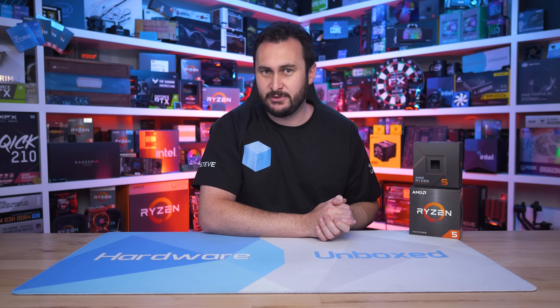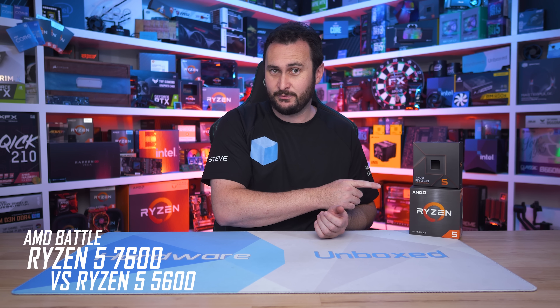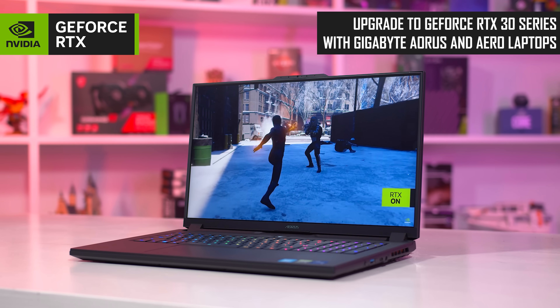Welcome back to Harbour Unboxed. Today I'm back with another CPU and GPU scaling video, this time focusing on the Ryzen 5 7600 and Ryzen 5 5600 — admittedly two different classes of product — but I want to work out at which point the jump up from the affordable 5600 to the relatively expensive 7600 makes sense.